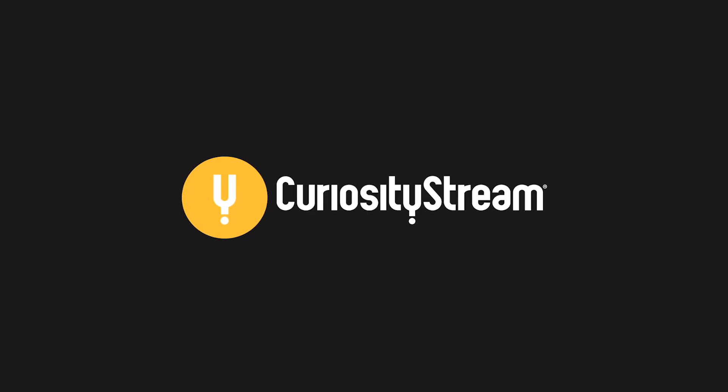This episode was made possible by CuriosityStream. Hi there, welcome to Up and Atom. I'm Jade and I'd like to show you something, if I may.